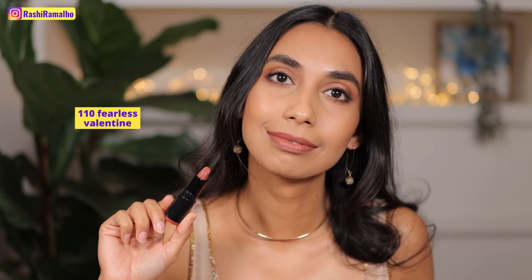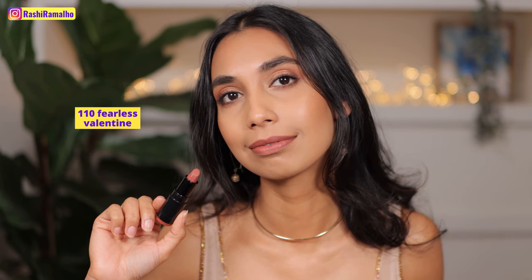This is the shade Fearless Valentine, a perfect nude for me. This is a gorgeous warm brown. I love this one. This is a beautiful nude.